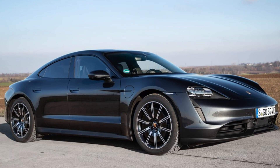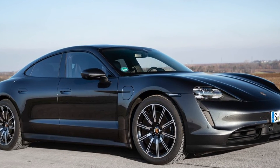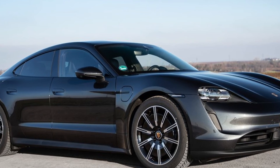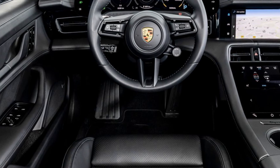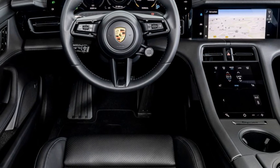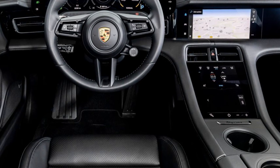The all-new Porsche Taycan offers a choice of two batteries. A single-deck Performance Battery with a gross capacity of 79.2 kWh is fitted as standard. The two-deck Performance Battery Plus is available as an option, with a gross capacity of 93.4 kWh.